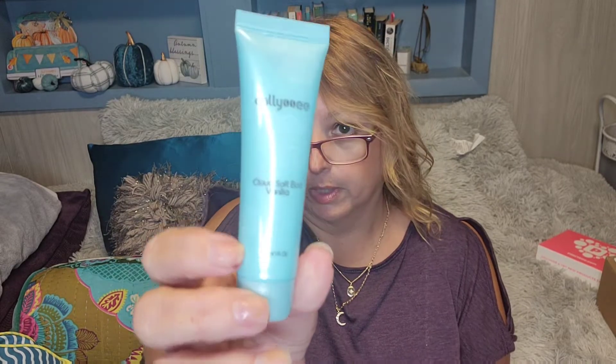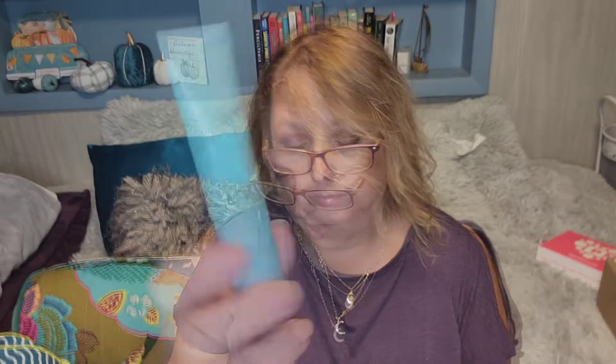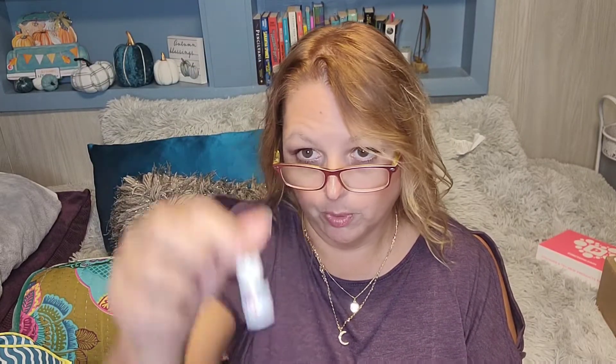By Kelly is the Cloud Soft Bod Vanilla, 30ml. So this is a body cream, I think. By First Aid Beauty is the Ultra Repair Oat and Cannabis Seed Sativa Oil. This is just a little tiny guy — de-stress, relieve and nourish, 4.3ml.